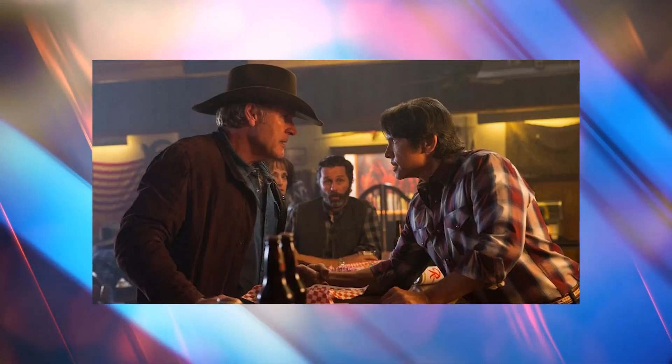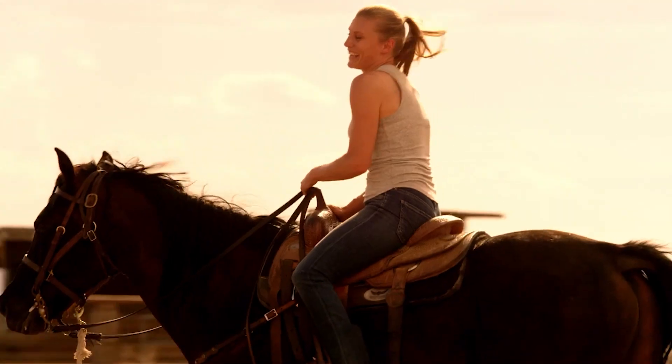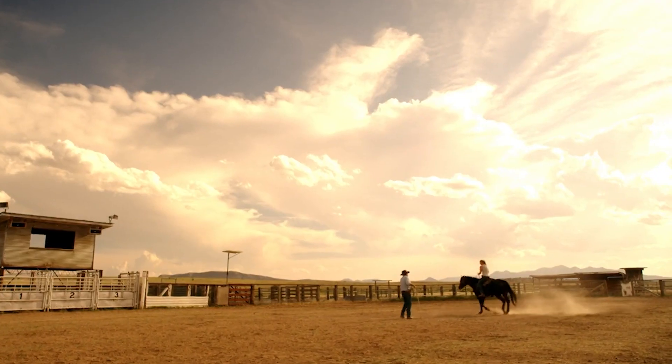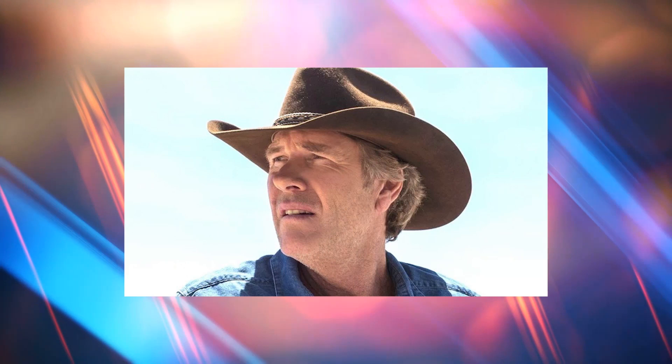Walt Longmire, played by Robert Taylor, is the sheriff of Absaroka County. Henry Standing Bear, played by Lou Diamond Phillips, is Sheriff Longmire's close friend and a Cheyenne man who provides knowledge and sometimes assistance in dealing with tribal police. With the exception of capital offenses, the Indian Reservation has its own police force with authority within the reservation limits. The companions deal with challenges such as gambling at a casino on the reservation, competing jurisdictional authorities for protecting people and prosecuting crimes, and other contemporary Native American issues as the series unfolds.